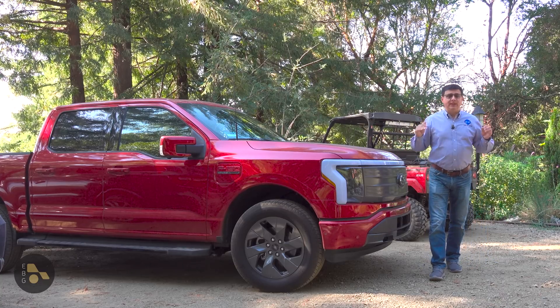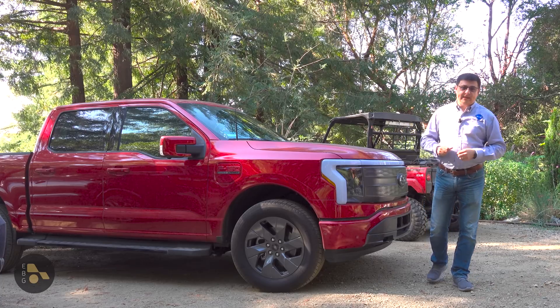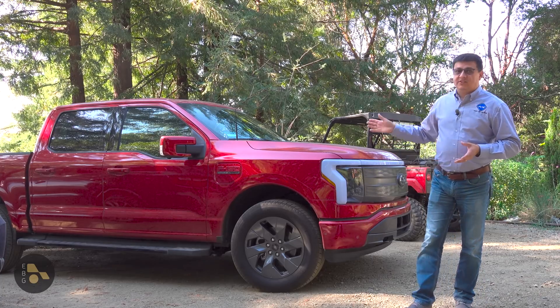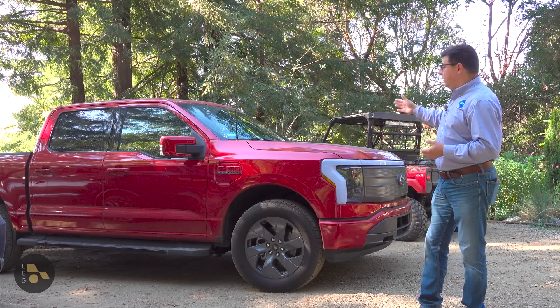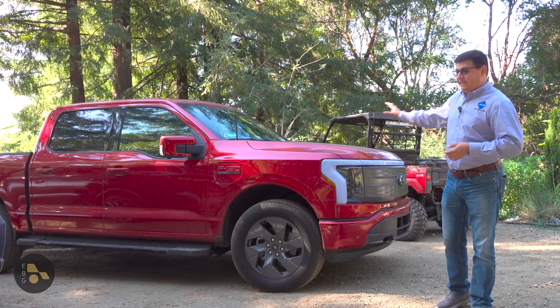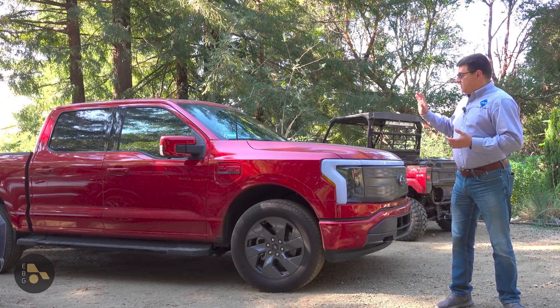Something like this Lightning absolutely would not work for me long-term. The main reason is efficiency. This vehicle has been averaging 1.7 to 1.8 miles per kilowatt-hour over the routine driving we've been doing with it — towing, daily commuting, etc.